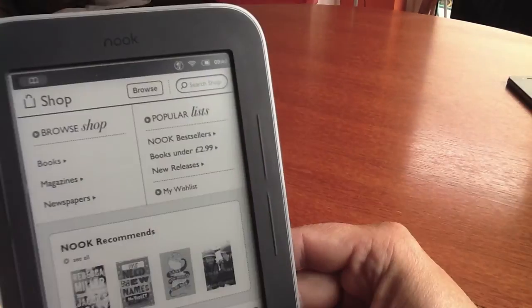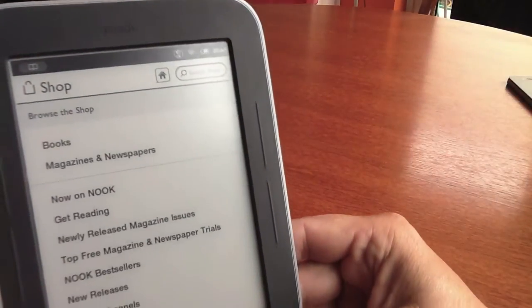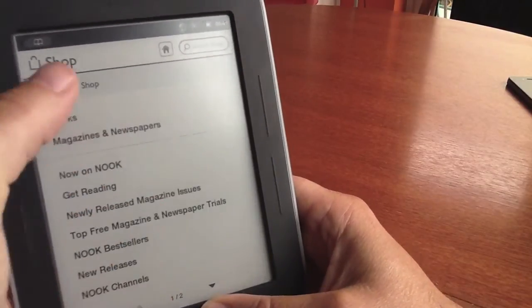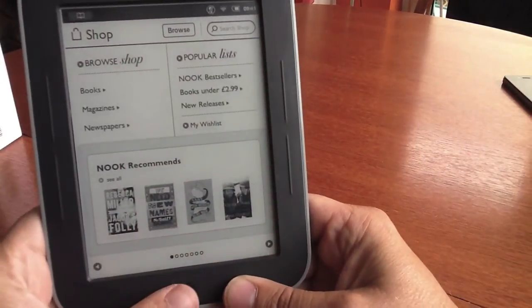We found that the shop downloaded the books very quickly. They download in EPUB format, which is similar to the iPad, and so if you have got an iPad and you want to transfer your books across you can do that with the various software tools.